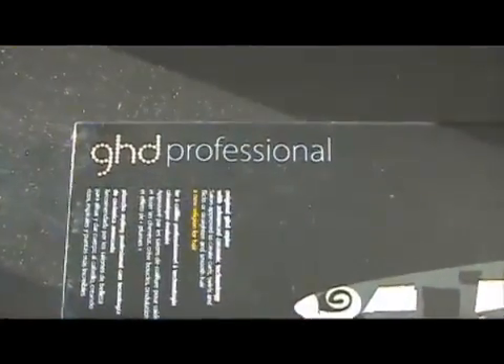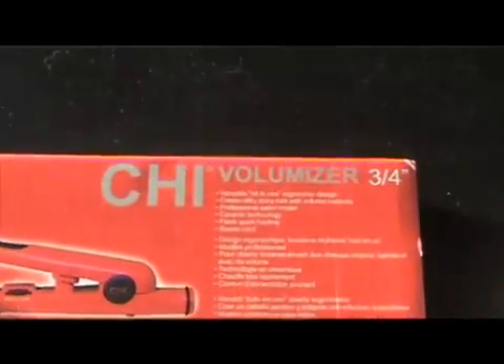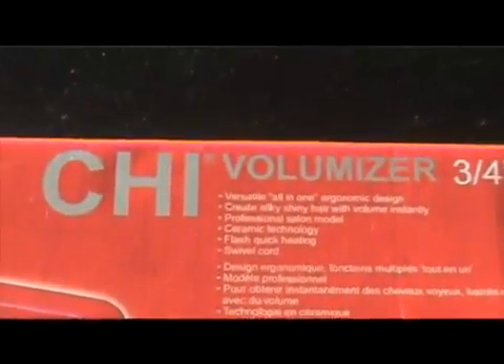Let's move on to flat irons, okay? So, beautychoice.com sent us the GHD Professional, as well as the Chi Volumizer. The Chi Volumizer — this one was really neat, and this is one that we definitely spoke about that we wanted to try out because it said it's a volumizing flat iron.